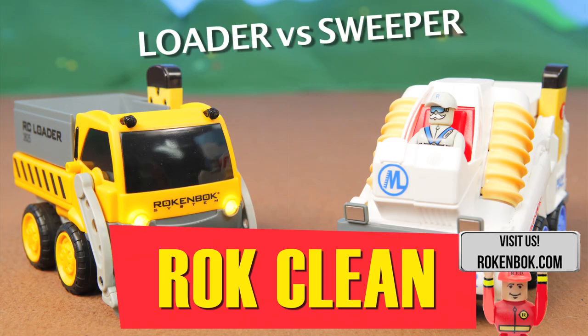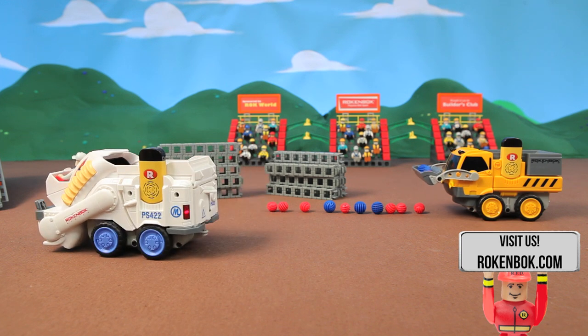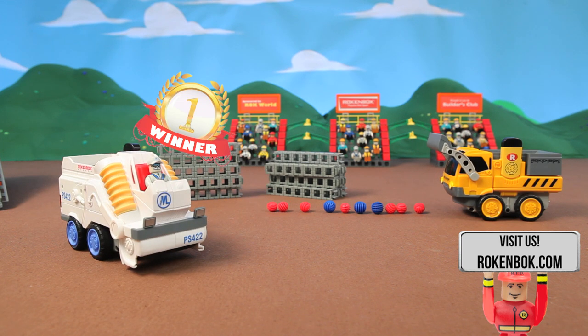And now for our last event, we'll see who can be the cleanest. This will determine who is mom's favorite. The sweeper leaves the loader behind, easily clinching first.